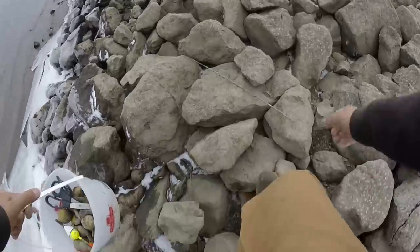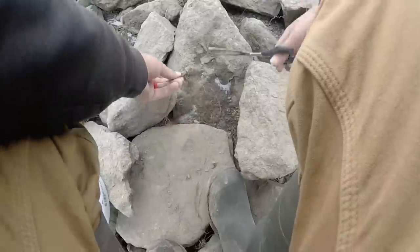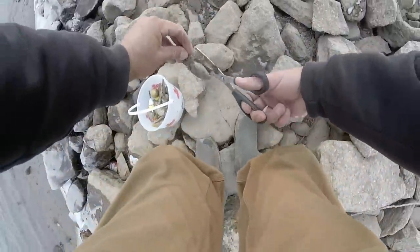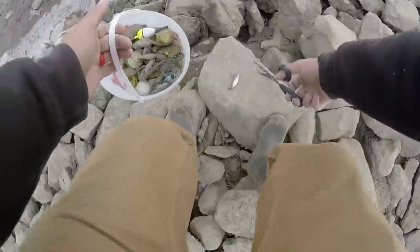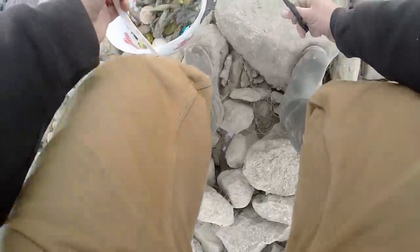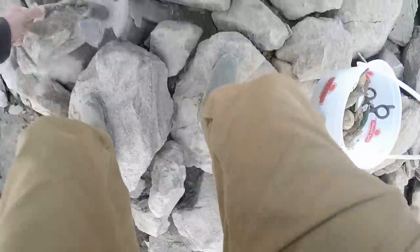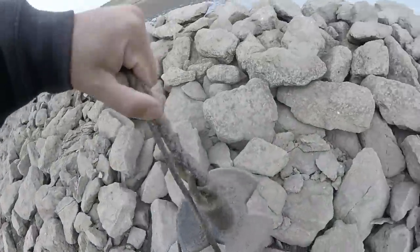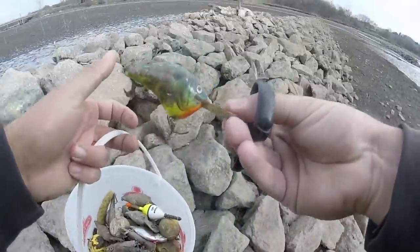A Shad Wrap. Another fishing pole — this one's not in quite as good shape. A little wiggling guy — I don't think that's a real Wiggle Wart though. Another lipless bait — that's an actual Rattle Trap. These guys lost their anchor and had to cut the whole damn rope.